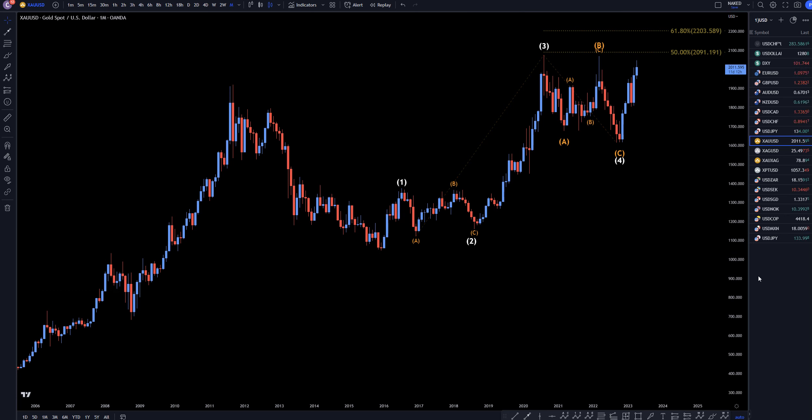Hello Traders, FX Prep Collector here. Today is Monday, April 17th, and I'm going to be analyzing gold starting on the monthly, working my way down to the one hour time frame. But first, take a look at my new Forex trading course available to all gold Patreon members. The link for that can be found up here in the corner.